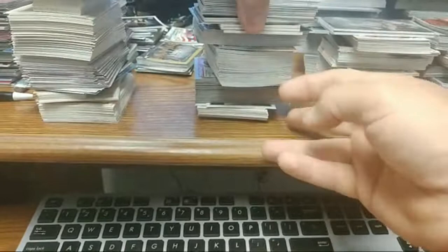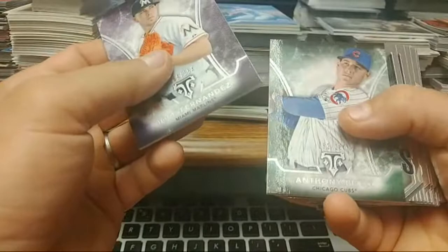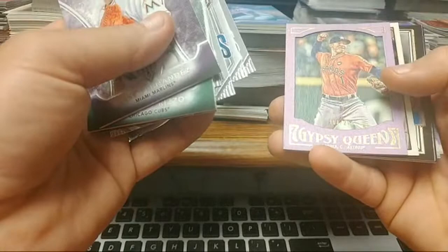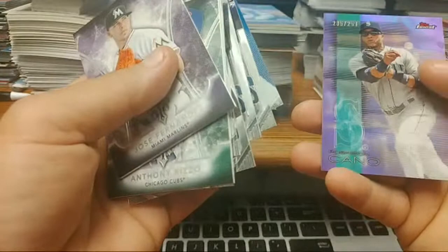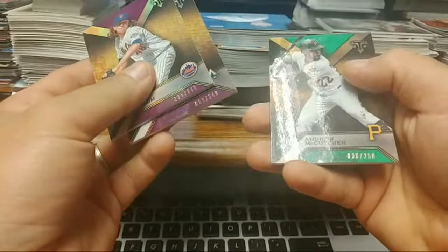Got some Triple Threads out of 354. Fernandez out of 250, Rizzo. Got some more — Chapman, Ortiz, Blandino, Tucker, Flaherty. USA. Got Gypsy Queen here out of 250 for Korea. Prince Fielder — that's out of 999. Museum Collection: Mercado out of 99, Gordon out of 199, Miguel Cabrera out of 150, Robinson Cano out of 250. A few more Triple Threads out of 340, DeGrom, Fernandez 250, McCutcheon.